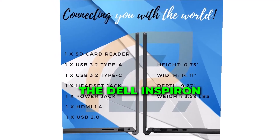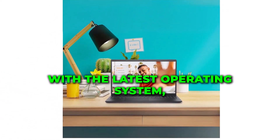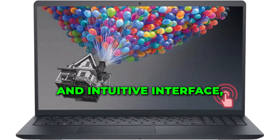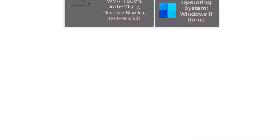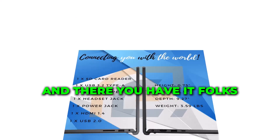Say hello to the future with Windows 11 Home. The Dell Inspiron 3000 Series comes preloaded with the latest operating system, bringing you a sleek and intuitive interface, enhanced productivity features, and a seamless overall user experience.